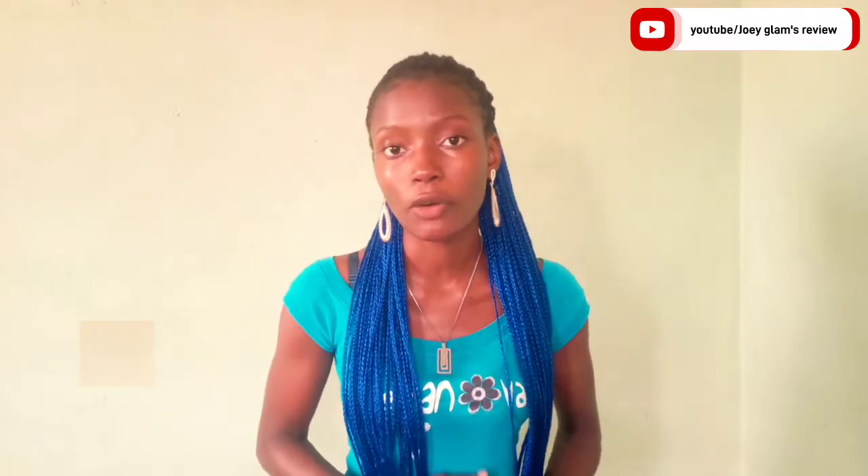Hello y'all, welcome or welcome back to my YouTube channel. It's your girl Joey Glama back, and I'm better. So today guys, I'm going to be showing you — or rather telling you — some beginner-friendly products that you can use to start your skincare routine.